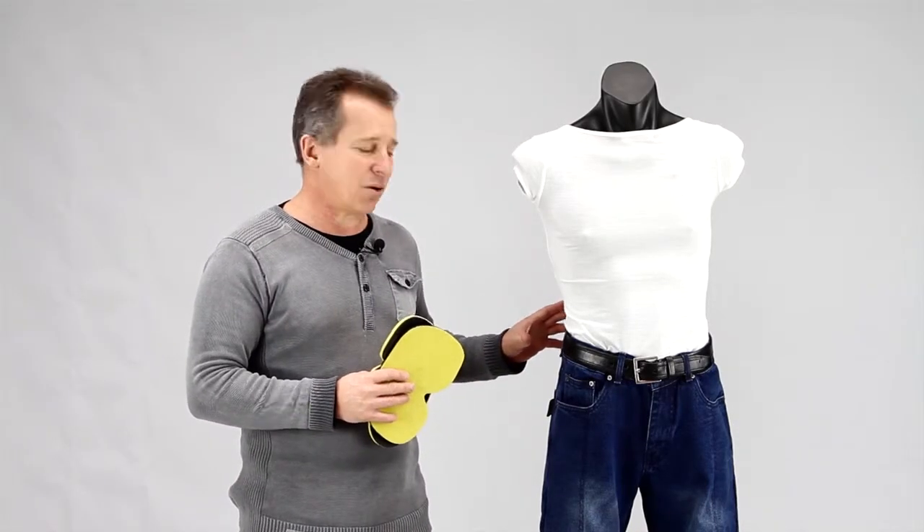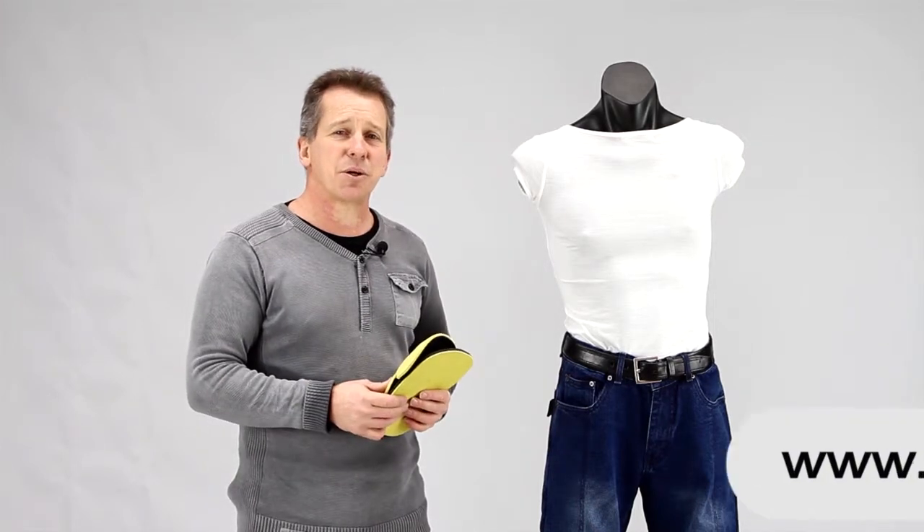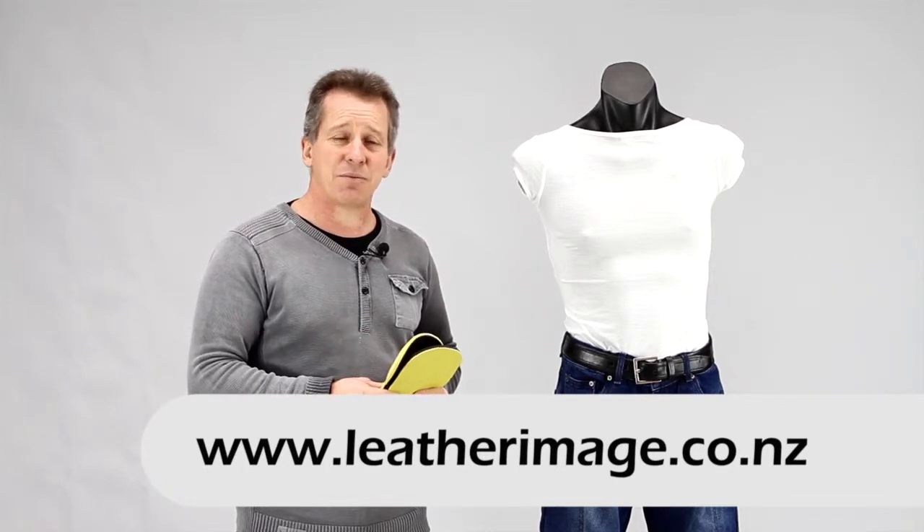Really good value for money and ideal for that summer riding as well. If you want to see more of our motorcycle wear do visit our website. We have an extensive range of motorcycle wear and thank you for watching the video.